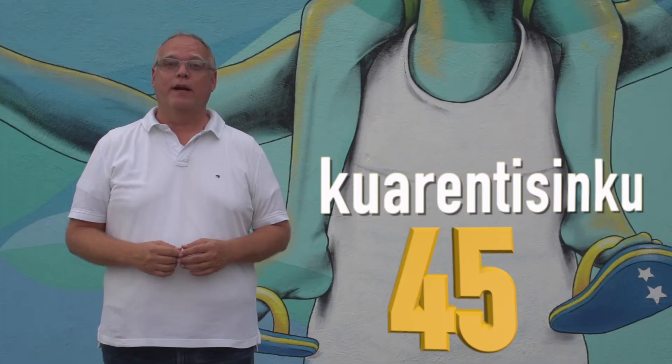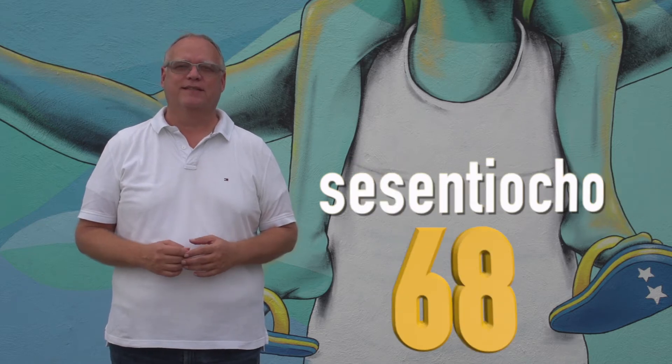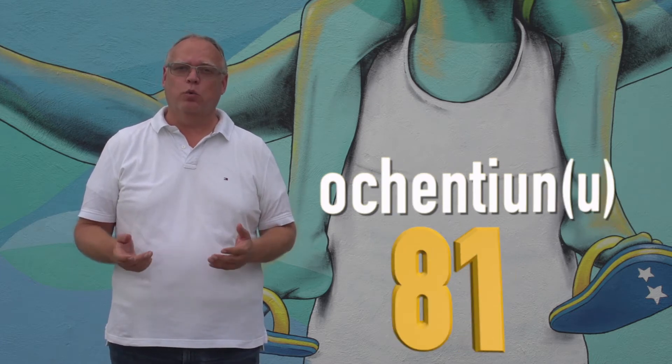Some examples for clarity: 45, 57, 68, 79, 81, 92.